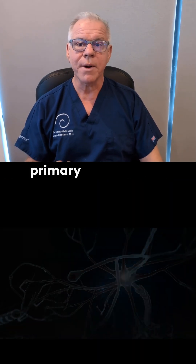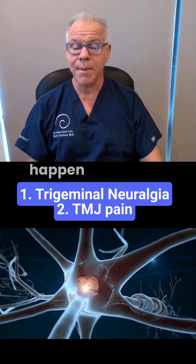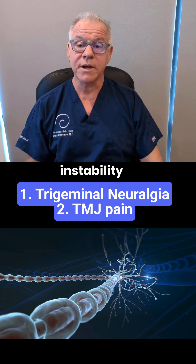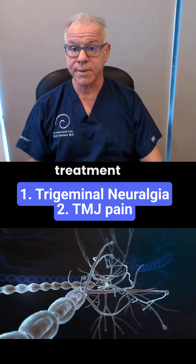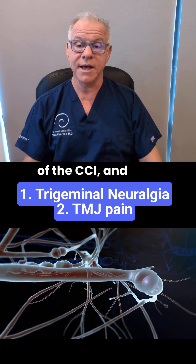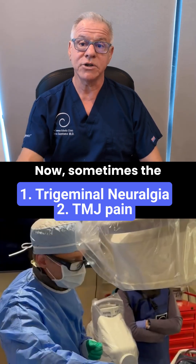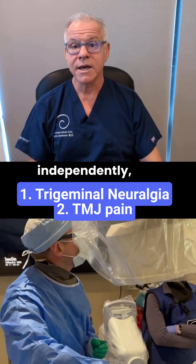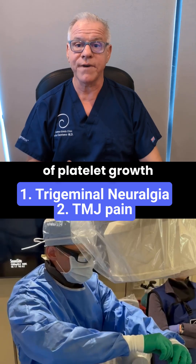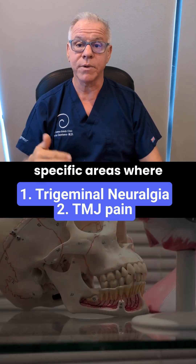There are two primary mechanisms that I see. One is irritation of the trigeminal nerve, and that can happen at multiple different areas. The craniosacervical instability is irritating the trigeminal nerve, so the usual treatment is just to get rid of the CCI, and then the trigeminal neuralgia calms down. Sometimes the trigeminal neuralgia needs to be treated independently, and that would usually be with very specific injections of platelet growth factors to help the nerve at those specific areas where it's getting irritated.